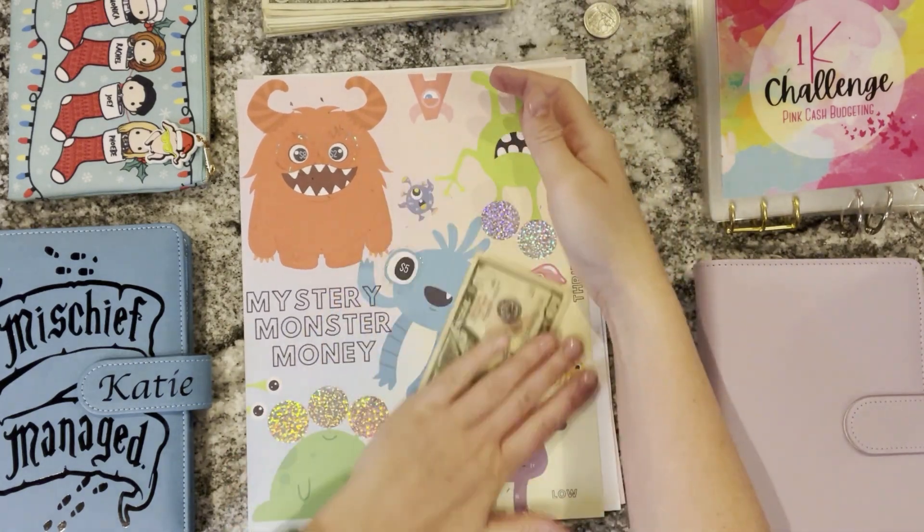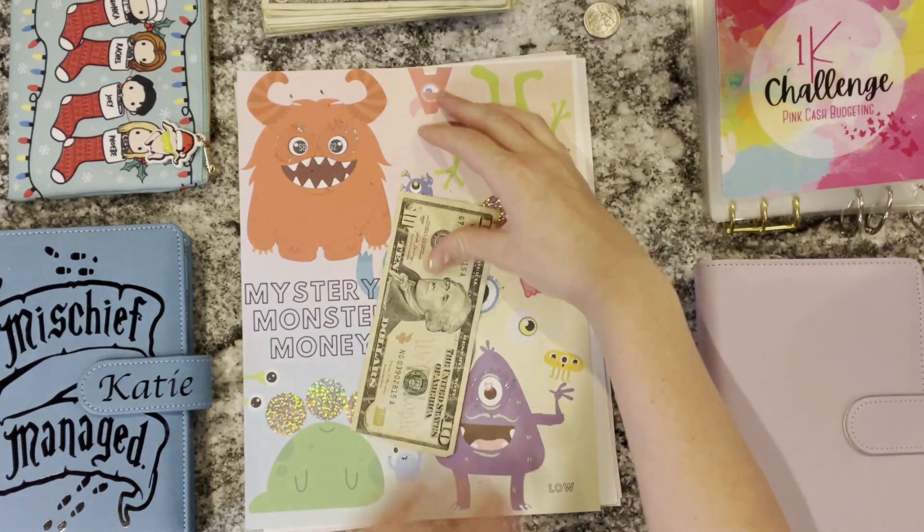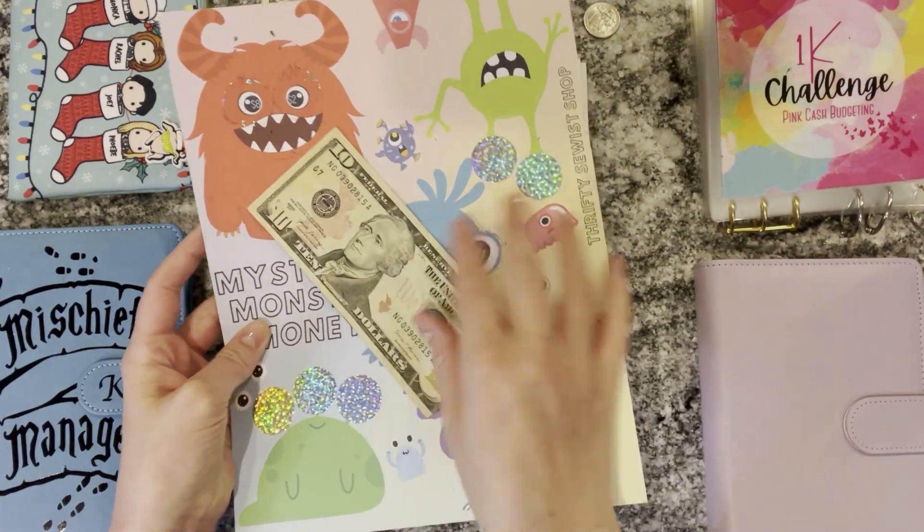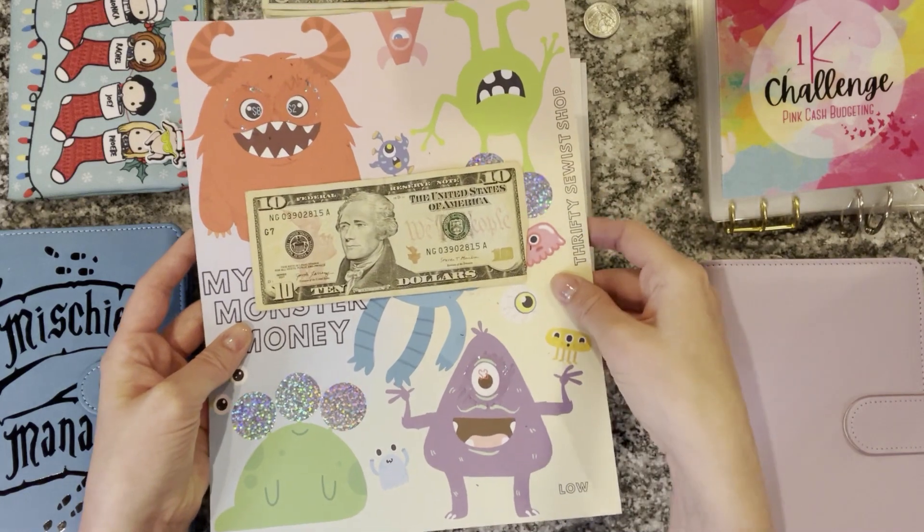I forgot to take that envelope out of my low priority binder and move it into my high priority binder, and I don't have that here with me. So I'm just going to set this aside right now and I'll stick that in the binder later on.